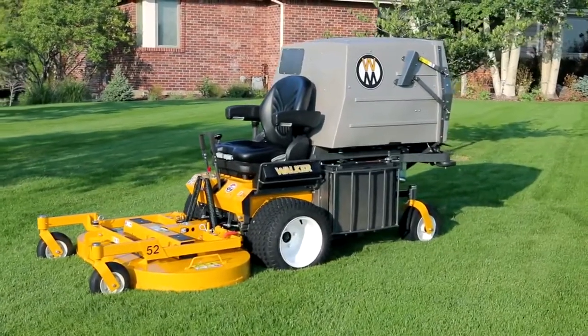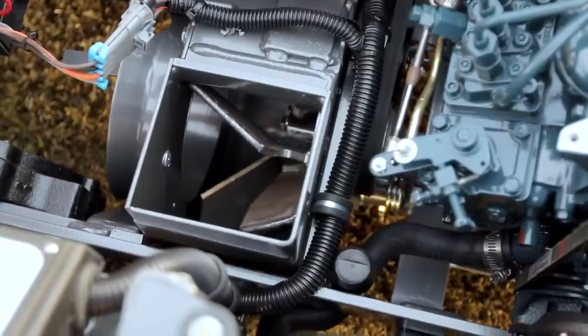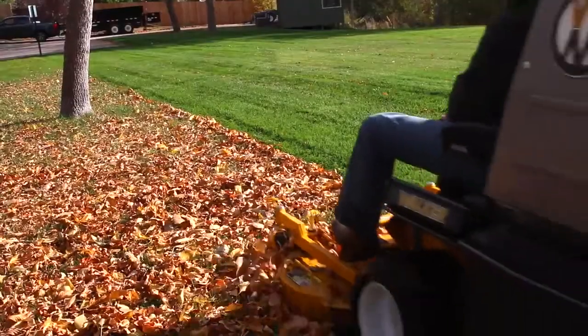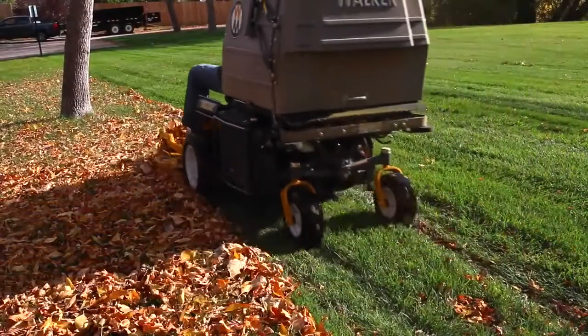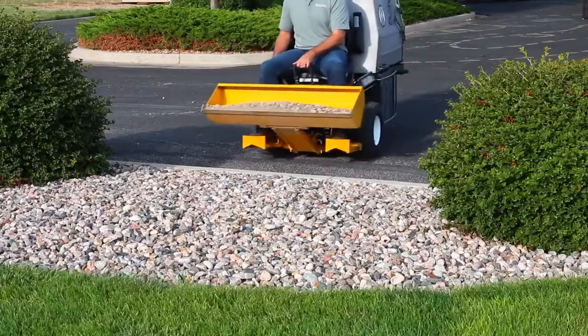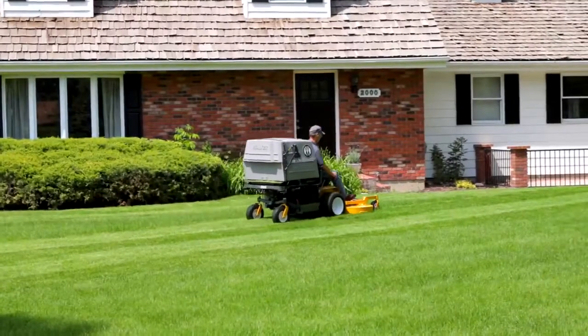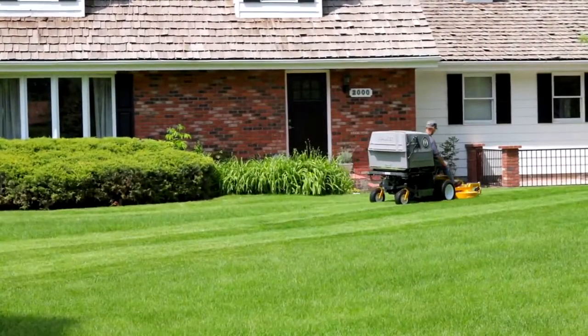The patented Walker grass handling system consists of an internal 10.5-inch grass handling blower and a 10-bushel grass catcher with proven powerfill technology, allowing you to vacuum up grass clippings, leaves and debris, leaving a clean manicured lawn in any season. With unmatched power and versatility, the Walker Model D is an industrial-grade performer that still provides the signature Walker cut.